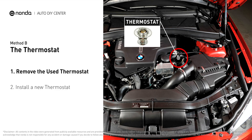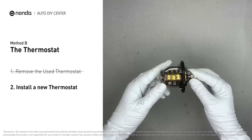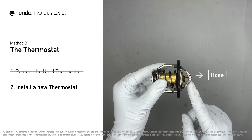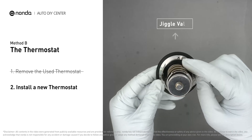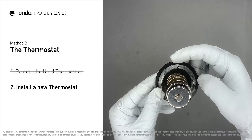First, carefully remove the thermostat from the engine — the engine must be cool before attempting this. Then install a new thermostat, making sure the short end goes toward the hose and the deep end goes toward the engine. When installing it back, make sure the jiggle valve is pointed straight up to the top of the engine so air can get through the system.